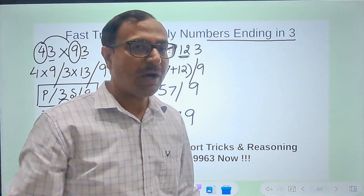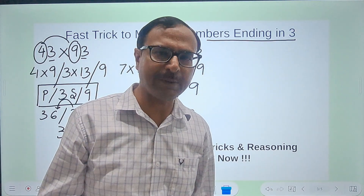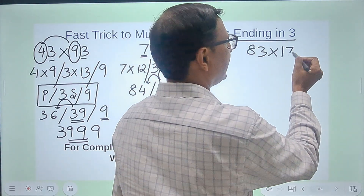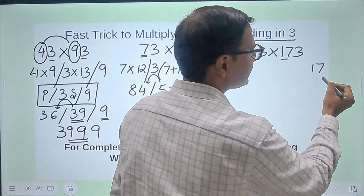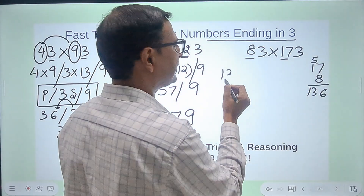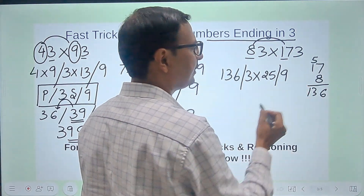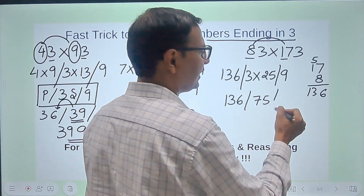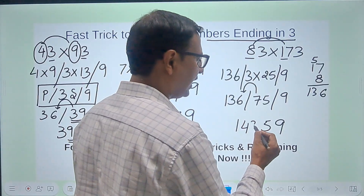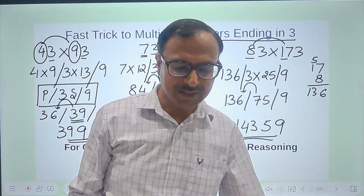Let's take one more two-digit by three-digit example: 83 and 173. Here we have 8 and 17. First, 17 times 8: 8 times 7 is 56, 8 times 1 is 8 plus 5 carry — that's 136. Then 3 times the sum of 8 and 17, which is 25 — so 3 times 25 is 75. Finally 9. So we have 136, then 75, then 9. The 9 stays, 7 carries and adds to 136 making 143. So 83 times 173 is 14359.